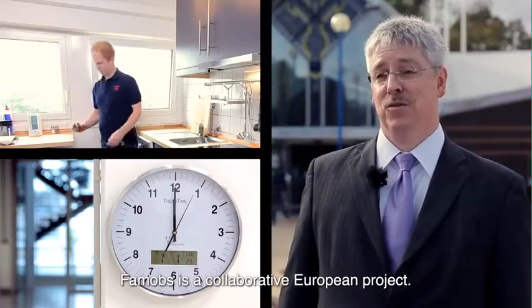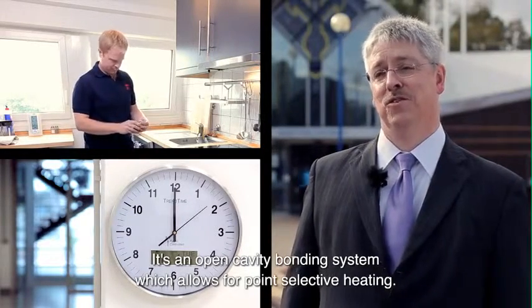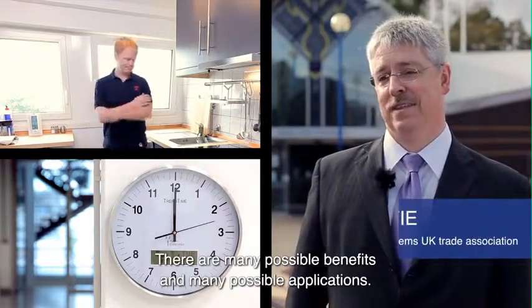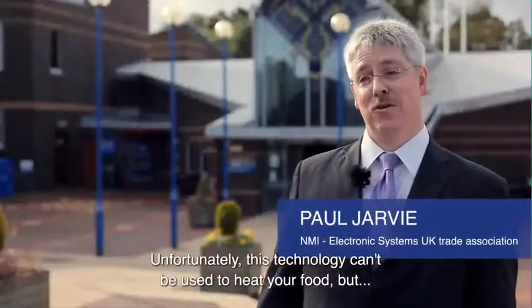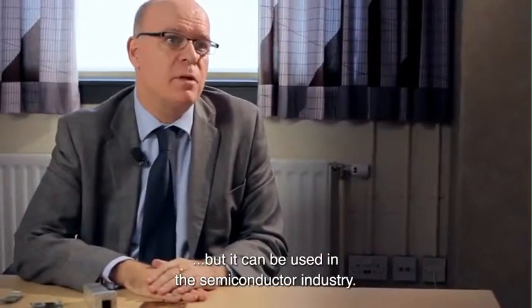FAMOBS is a collaborative European project. It's an open cavity bonding system which allows for point selective heating. There are many possible benefits and many possible applications. Unfortunately this technology can't be used to heat your food, but it can be used in the semiconductor industry.